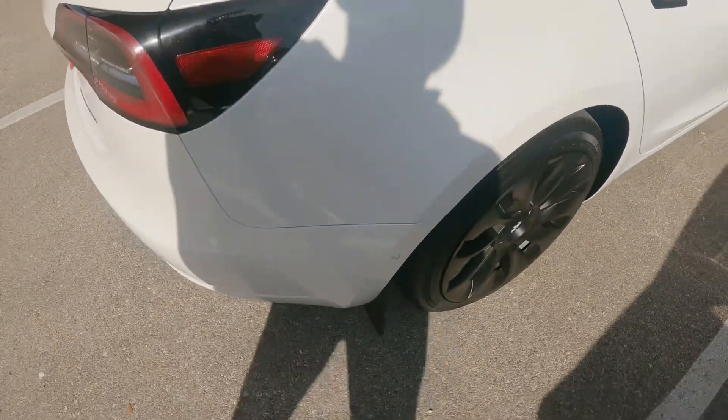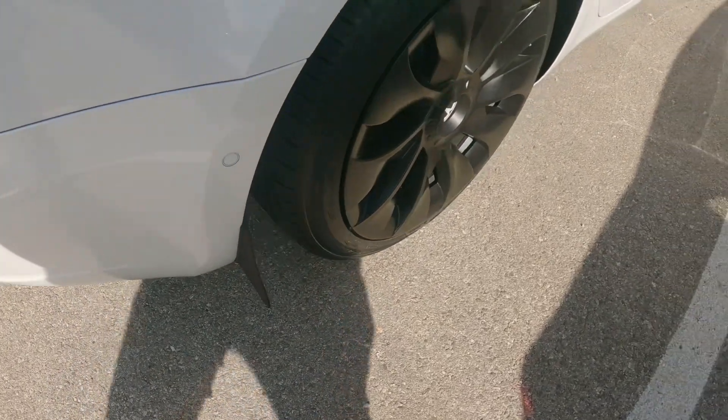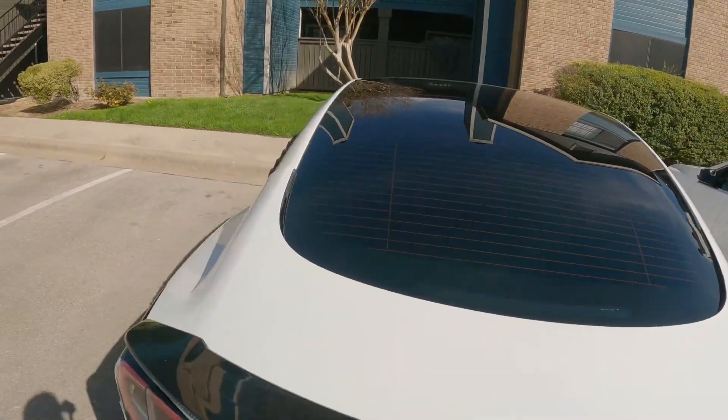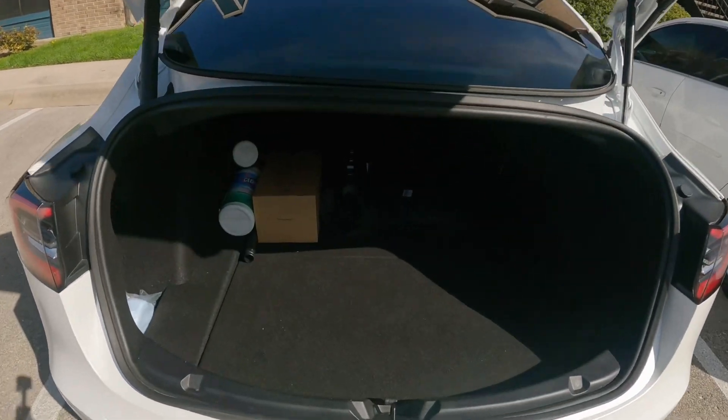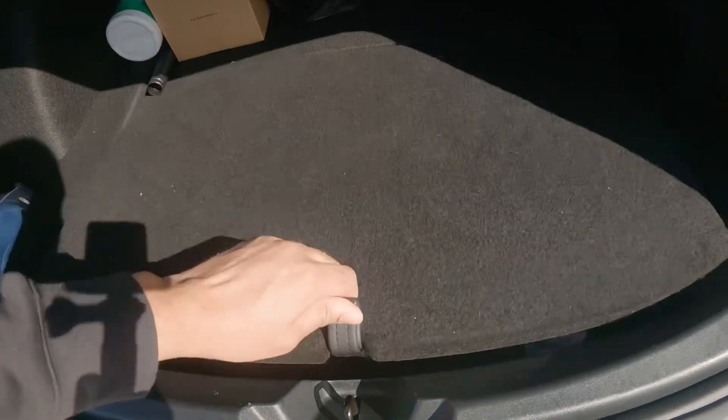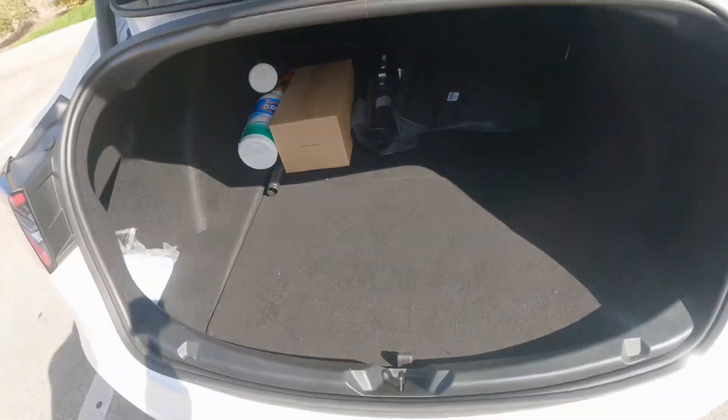I actually put a spoiler on and some mud flaps as well. Got some more wheel covers and just various things all over. It's a real flashy, fancy type of car.